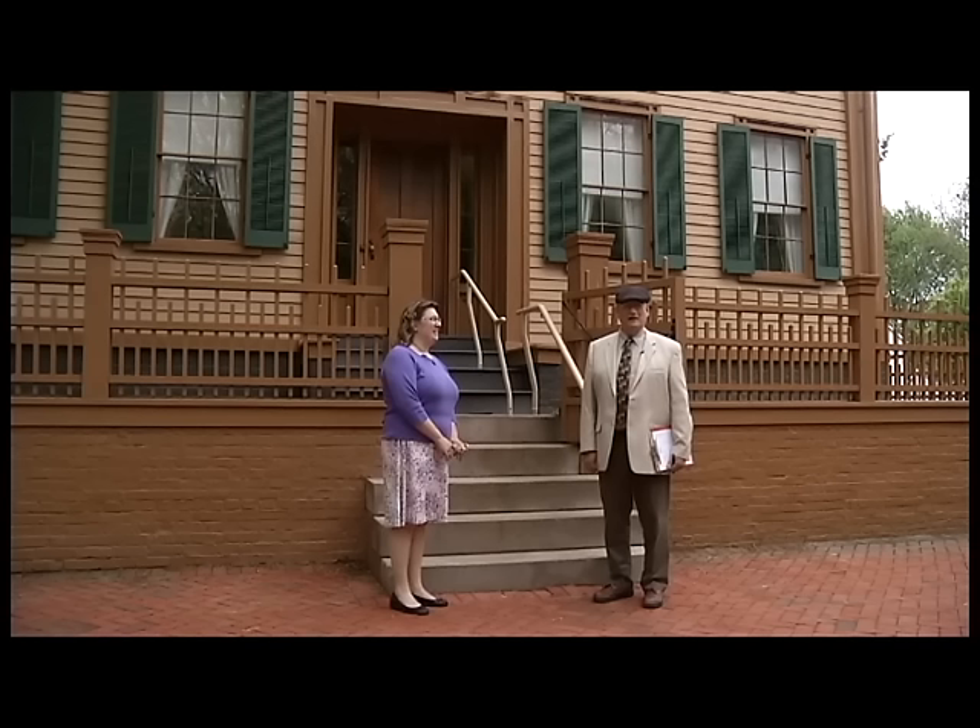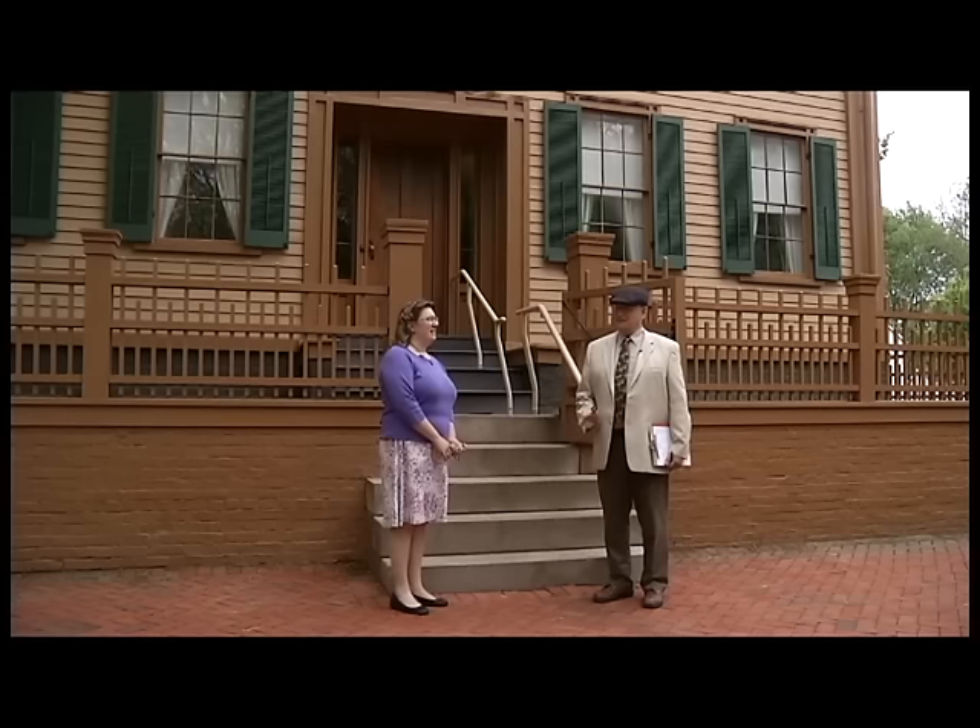Welcome. Today is May 9th, a Thursday, 2019. My name is Mark Depew. I'm the Director of Oral History with the Abraham Lincoln Presidential Library, and today is an exciting day for me because I get to talk to Susan Haig. I'm the curator here at the Lincoln Home.